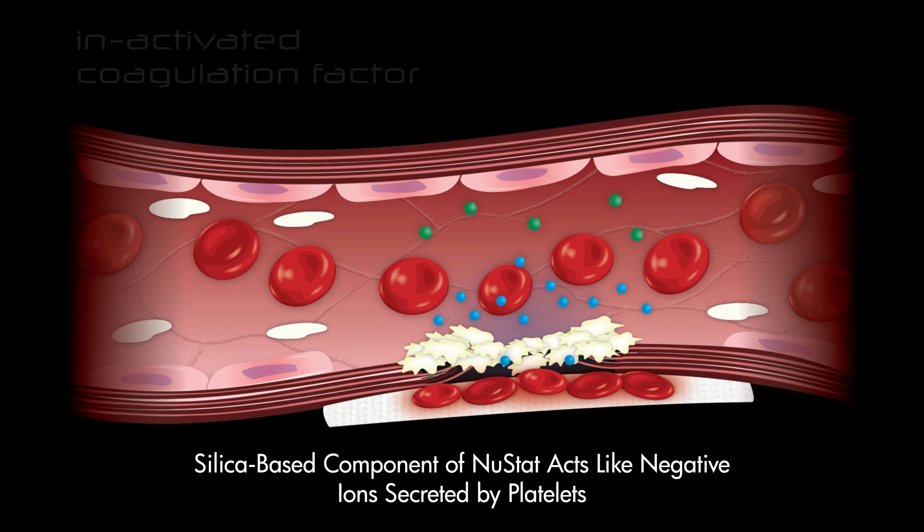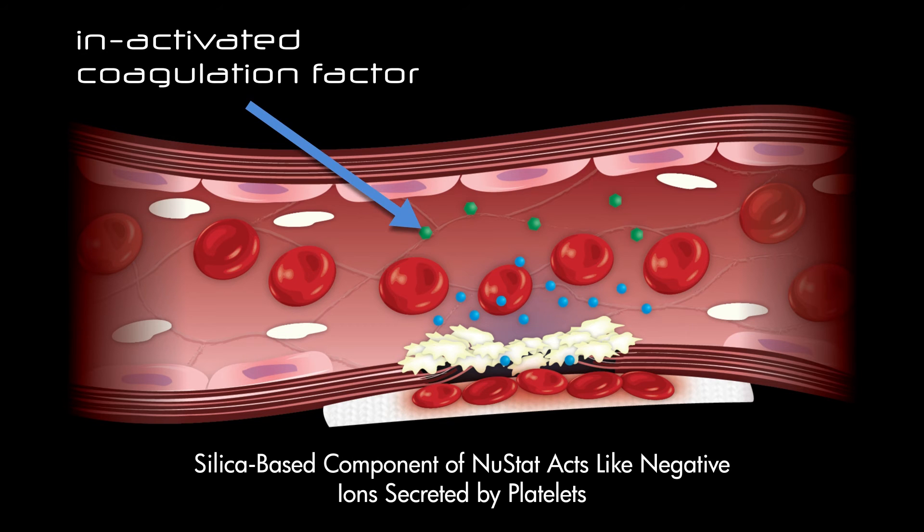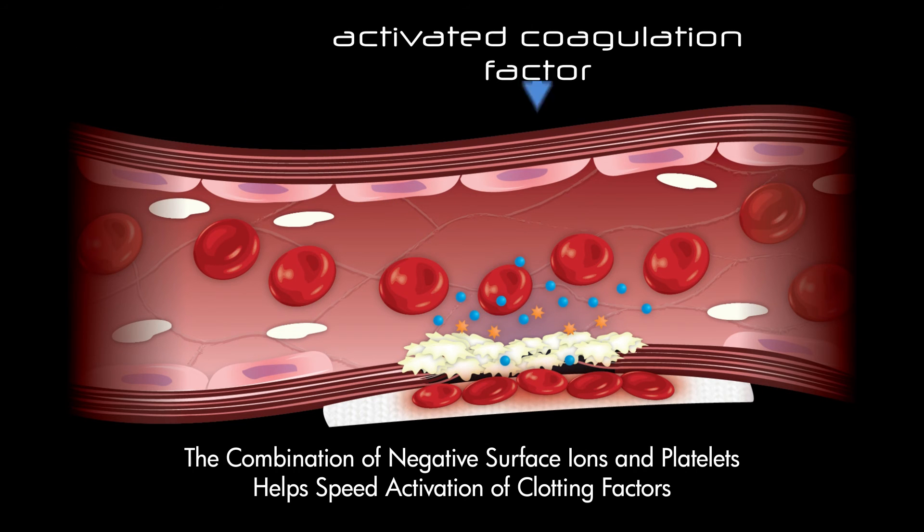In addition to increasing the rate of platelet activation and attachment, the silica-based component works to speed the initiation of the molecular mechanism of hemostasis through the activation of factor 12, which initiates the intrinsic coagulation cascade.